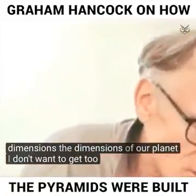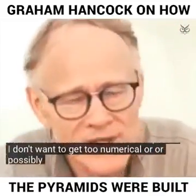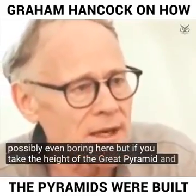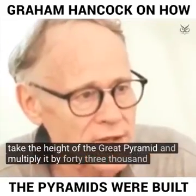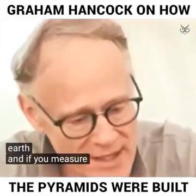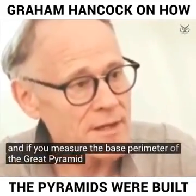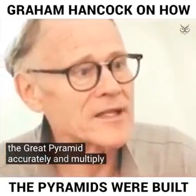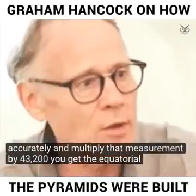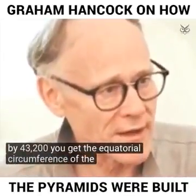I don't want to get too numerical or possibly even boring here, but if you take the height of the Great Pyramid and multiply it by 43,200, you get the polar radius of the Earth. And if you measure the base perimeter of the Great Pyramid accurately and multiply that measurement by 43,200, you get the equatorial circumference of the Earth.